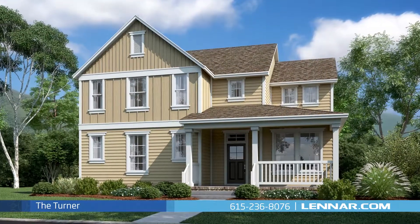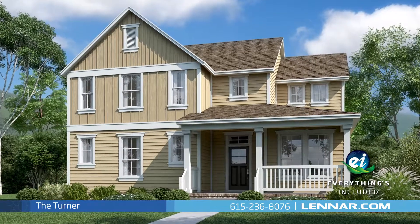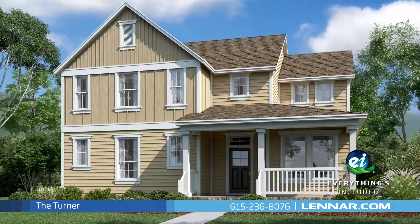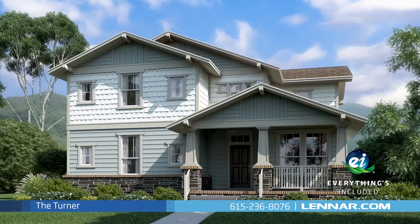Because Lennar is the only home builder in Nashville to offer everything's included homes, the Turner also includes all of the energy features, kitchen appliances, and luxury designer upgrades that you've come to expect from Lennar.